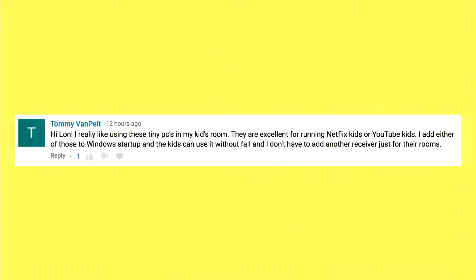Tommy Van Pelt wrote in about using tiny PCs in his kids' room. They're great for running Netflix Kids or YouTube Kids. You can add either of those to the Windows startup, and the kids can use them without fail, and they don't have to add another receiver for just their rooms. You could, of course, use a set-top box or something that might cost a little less. But if you can spend maybe $50 more and get a fully functional computer that the kids could do their homework on too, that's, I think, a pretty good deal.